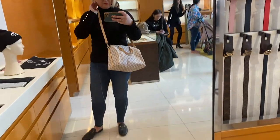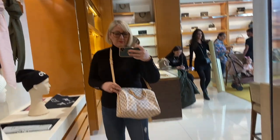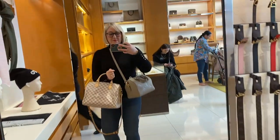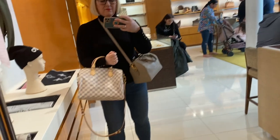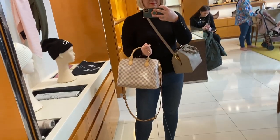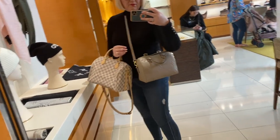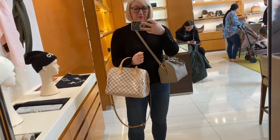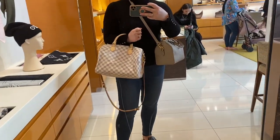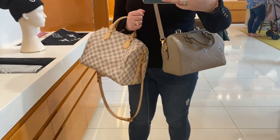This is a Speedy 30 — I think it's too big as a crossbody, but I wanted to try the Damier Azur just to compare it to the Empreinte leather in the 25 and see the difference in slouch versus structure. The Empreinte leather in the 25 is quite bulky, whereas the canvas ones you can actually squish down a little bit. I think I'd like the Azur in the 25.